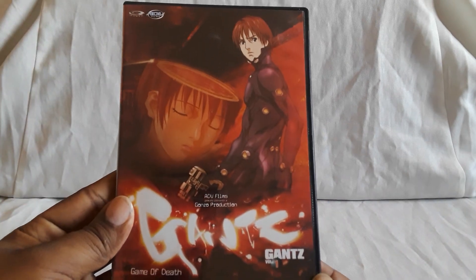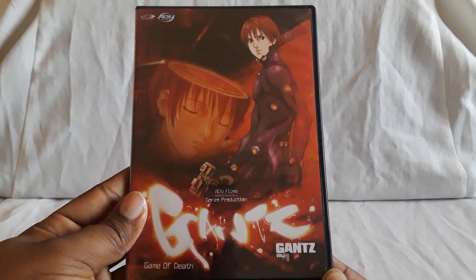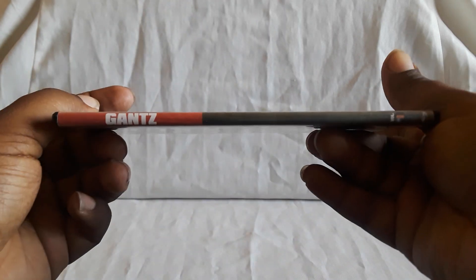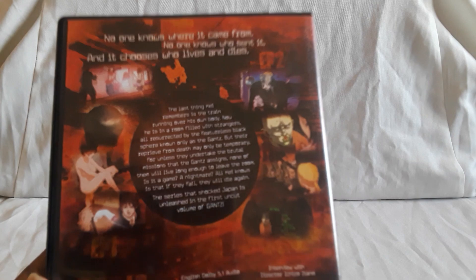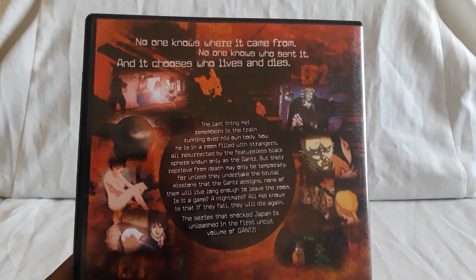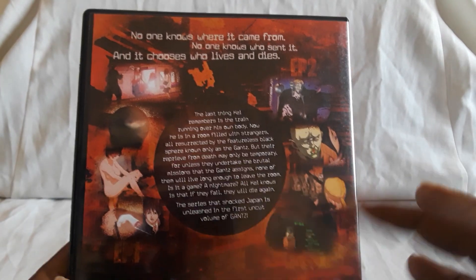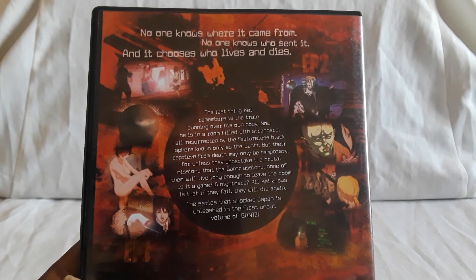Here is Volume 1 of Gantz. I remember seeing the first few episodes of it, but I don't recall the second season — like the second part. Eventually I saw it all and I was like, oh okay, this is pretty cool. But then I found out that the manga was still going at the time, because it kind of just stops at a certain point.